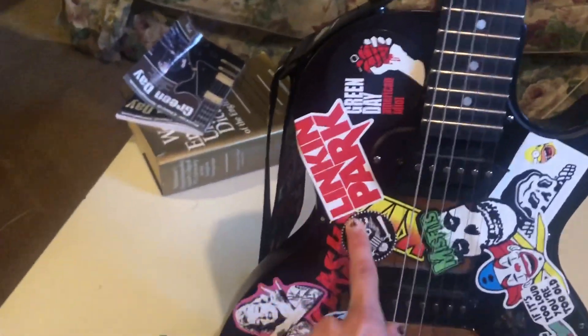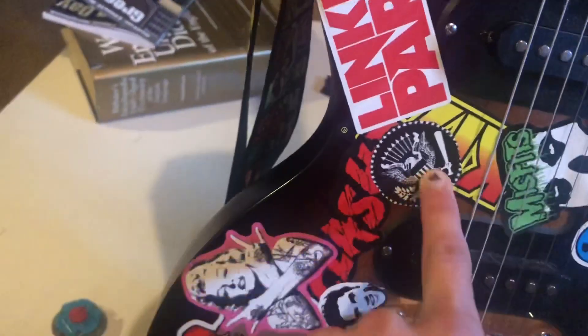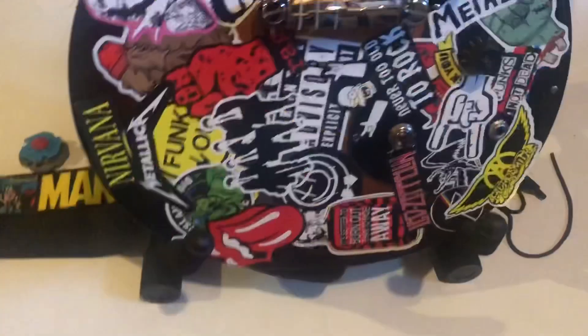We got Green Day's American Idiot, Linkin Park, The Clash, The Ramones, The Misfits, don't forget good old Led Zeppelin and Blink-182. Right now I'm going to practice a song that I'm going to be covering for Music Mondays this Monday, so let's do a time lapse of that.